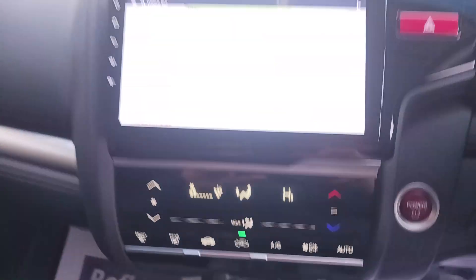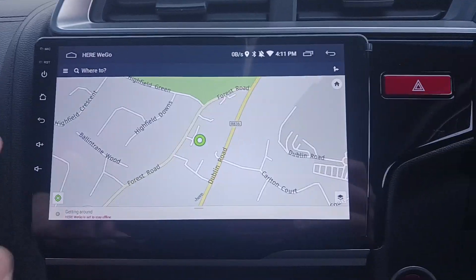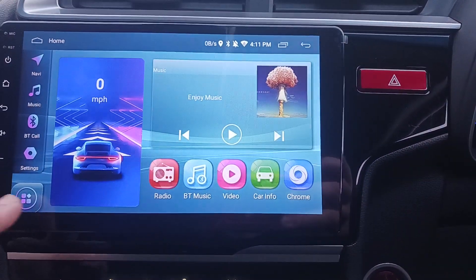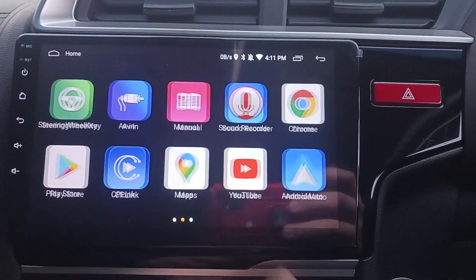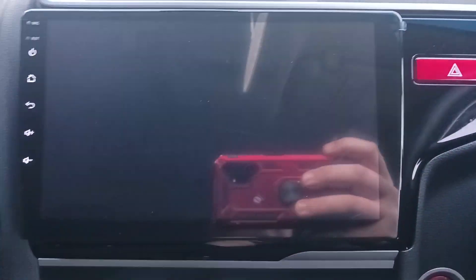Fully automatic gearbox, has your aircon, new Android unit fitted with sat nav, phone integration, and all your apps — YouTube, WhatsApp — integrated reverse camera.